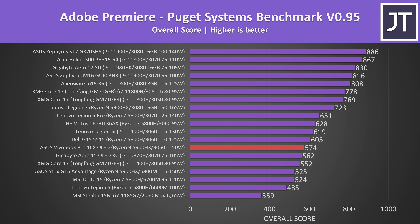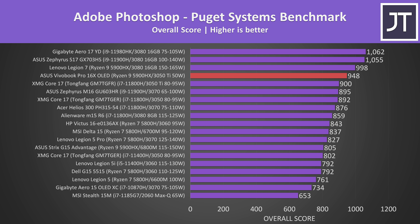Given this thing is designed for content creation, let's see how well it actually performs in some content creator workloads. Adobe Premiere was tested with the Puget Systems benchmark — the Vivobook is highlighted in red, and it's ahead of the Aero 15 with the higher-tier GPU just below it. That test relies more on CPU power than GPU. Adobe Photoshop typically depends more on processor performance, and the Vivobook was scoring much better there. Interestingly it's ahead of an Intel machine with the same GPU but a higher power limit.